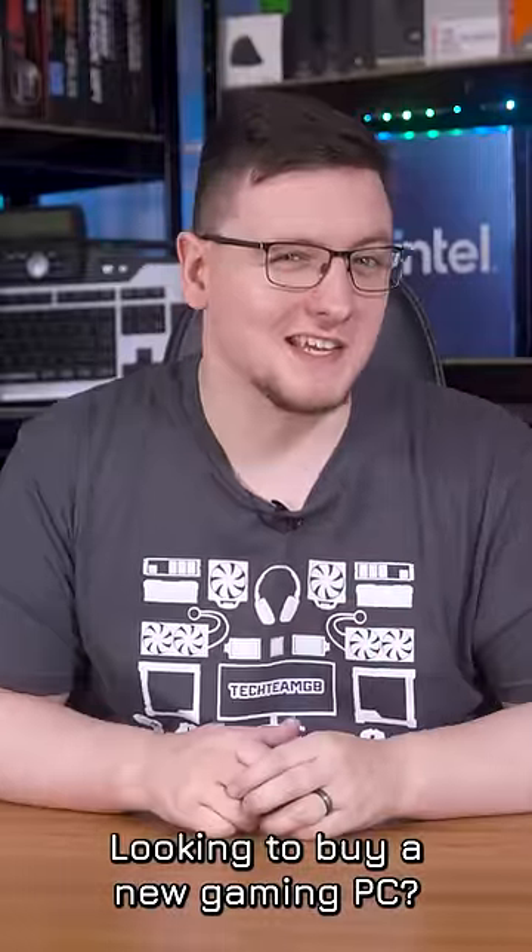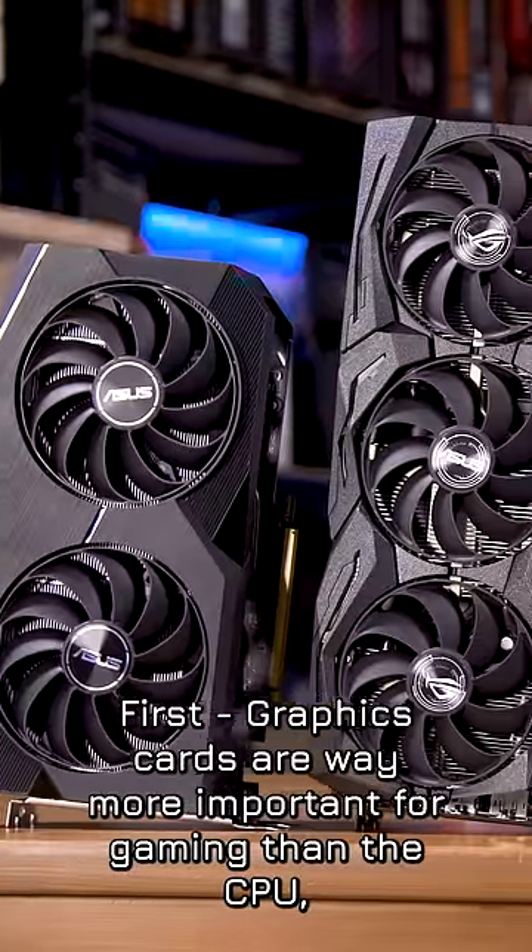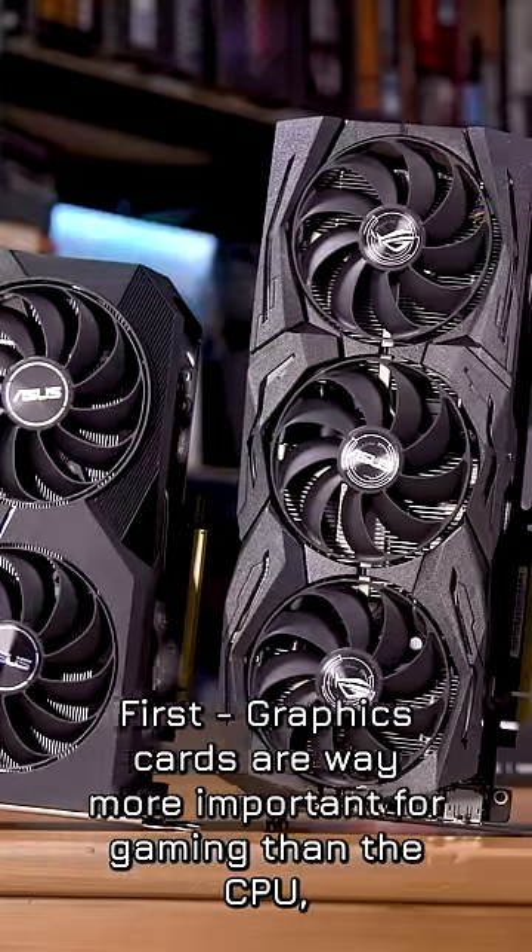Looking to buy a new gaming PC? Here's what to look out for. First, graphics cards are way more important for gaming than the CPU,